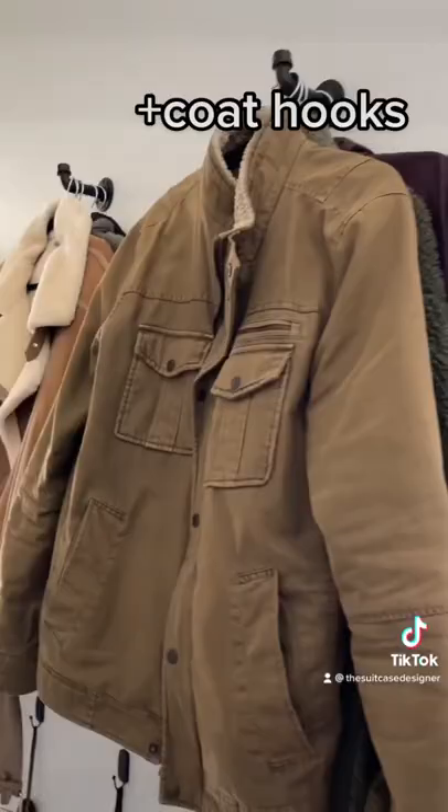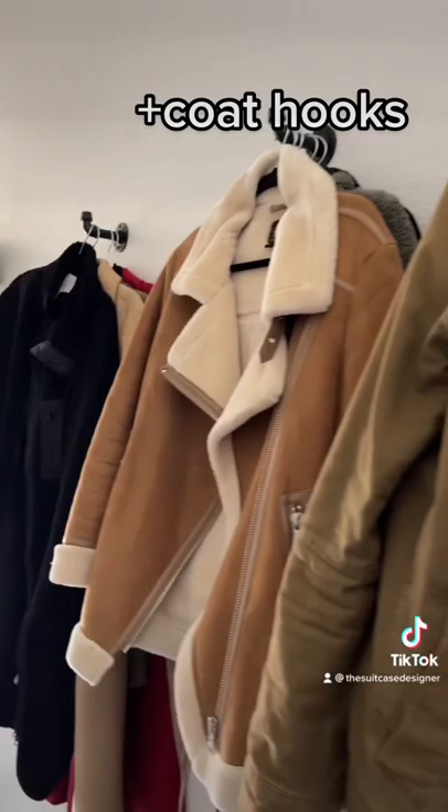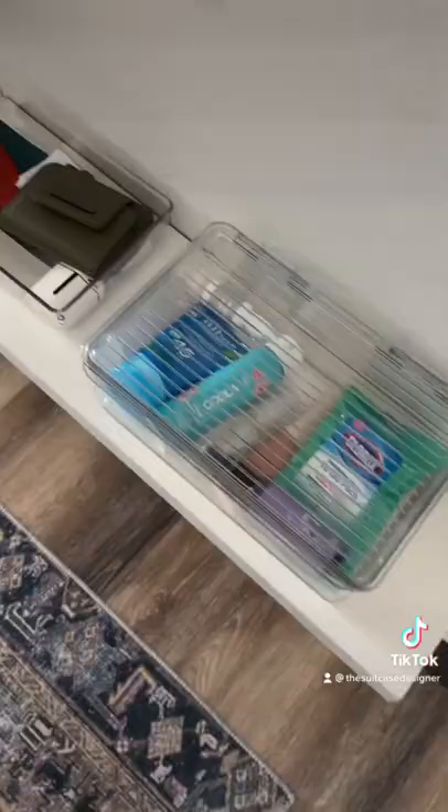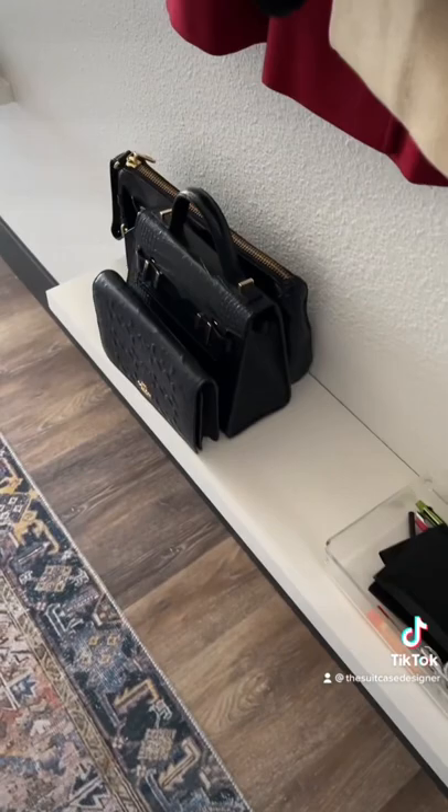To start, I added a mirror in this space to help open up the area. As you walk down the hallway, we added more coat hooks because we live in the Pacific Northwest — we always have jackets or raincoats. We added more hooks for all those objects that you need to hang when you come in, and a lot of organization for those miscellaneous things that end up by your entryway.